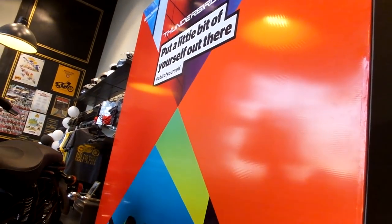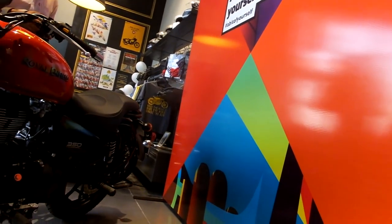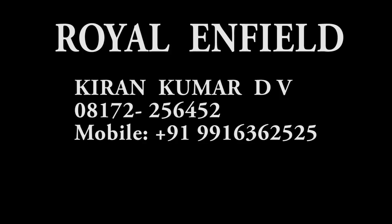The new Royal Enfield Thunderbird 350X comes with a price tag of 1,56,000 ex-showroom Delhi. You can contact the number for further information. Thank you for watching this video, don't forget to give it a like, and as always be smart, be safe, ride hard — bye bye!